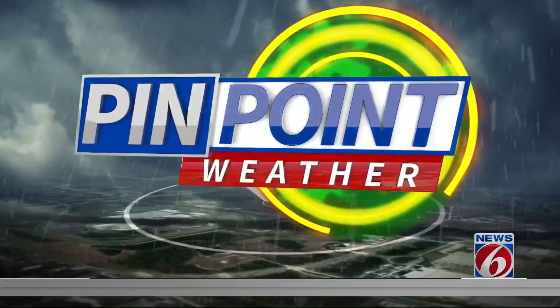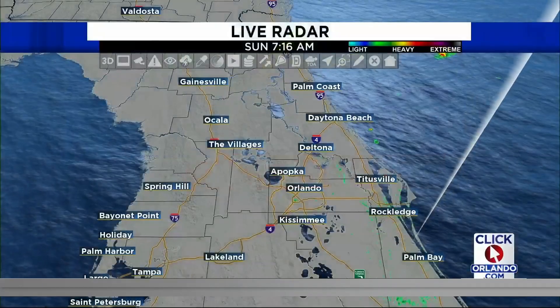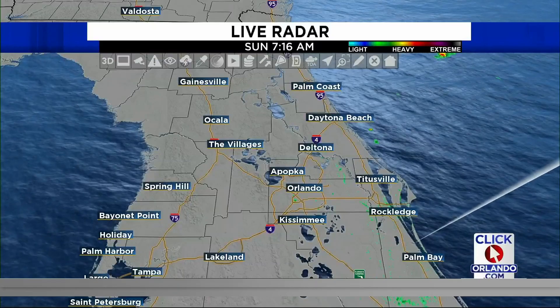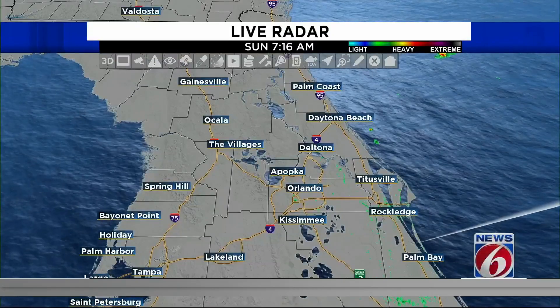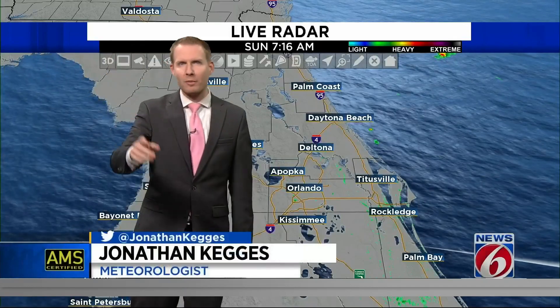Once we get into the latter stages of the afternoon, that's where we're going to look for more widespread thunderstorms to try to develop. There'll be a few little downpours pop in once we get beyond lunchtime, but I don't think they're really going to inconvenience your plans too much early on. Different story though later this evening — if you are planning on grilling out for dinner time, around 6 or 7 o'clock, I'll show you what I'm talking about in just one second.